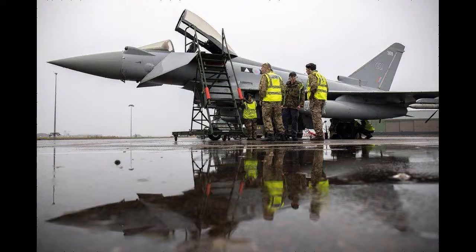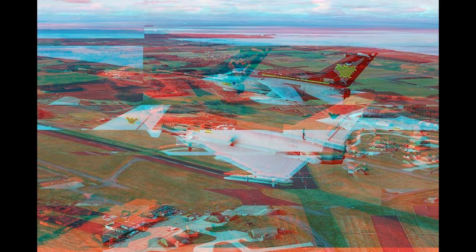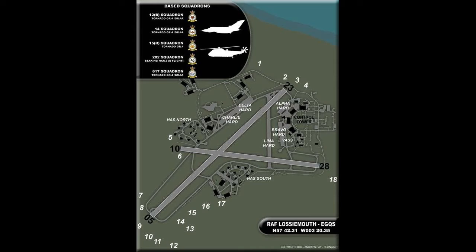In May 2001, No. 51 Squadron RAF Regiment was re-established to join No. 2622 Rocks F Squadron under the new No. 5 Force Protection Wing Headquarters.